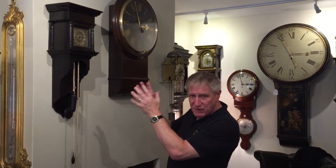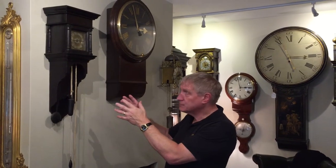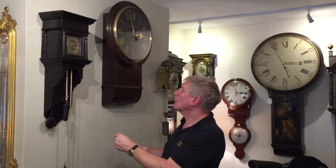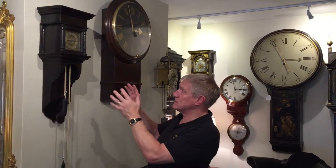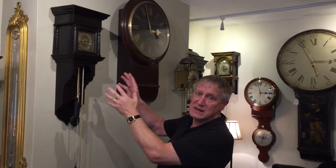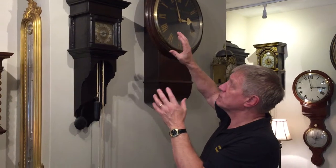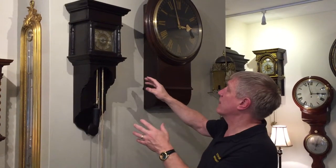The clock is small, only has a 5 inch square dial. It's a 30-hour duration with an alarm and short pendulum. I suspect, because of its simple lines and plain dial where the corners are engraved rather than having spandrels, that Thomas Ranger was actually a Quaker.